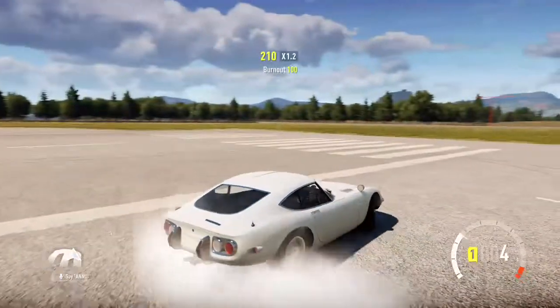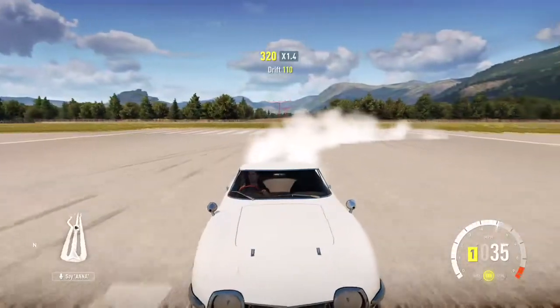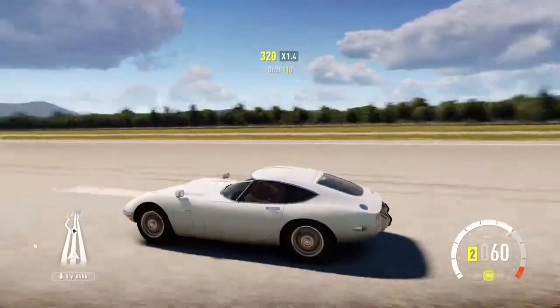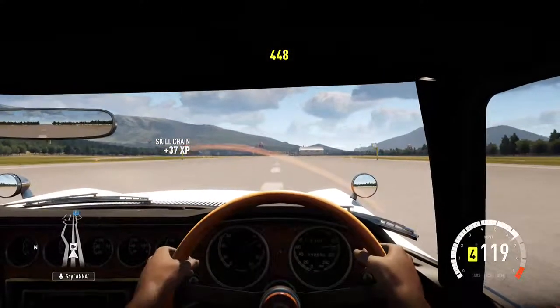That's pretty darn fast, especially for this kind of car — old and not all that much power in comparison to certain cars that we've tested on this runway before. Let's see what else it can do.